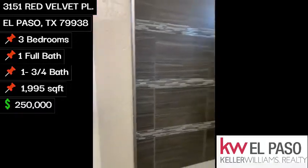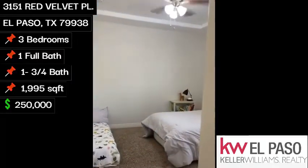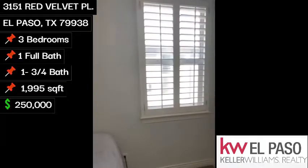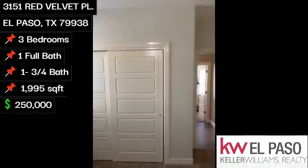Go ahead and make our way to the second bedroom. Another good-sized bedroom. Once again, we have shutters and a large closet.